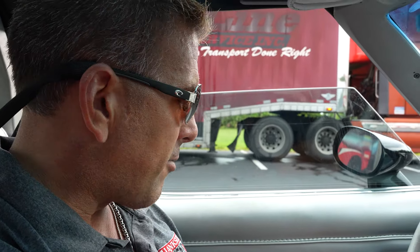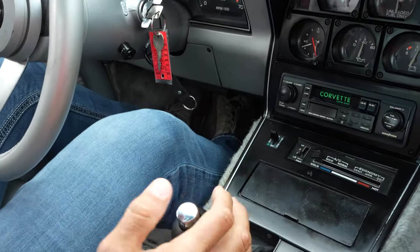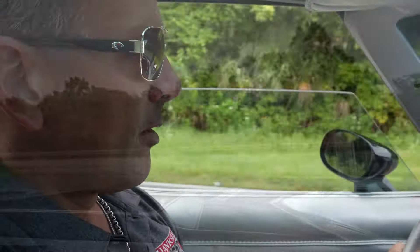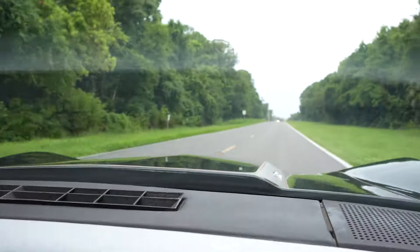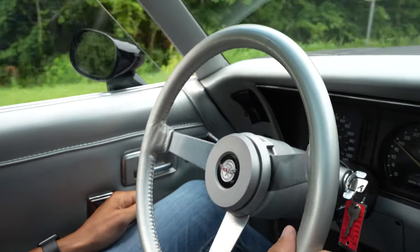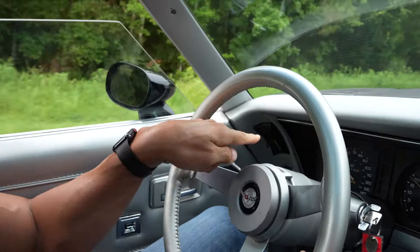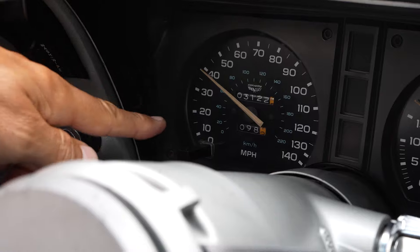I think it's time to drive and see how she runs. She runs good — nice smooth ride on those brand new tires. Of course the steering's nice and tight — it's a Corvette. Speedo's working; you can see the odometer moving.